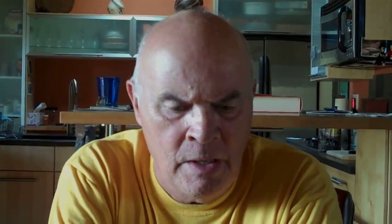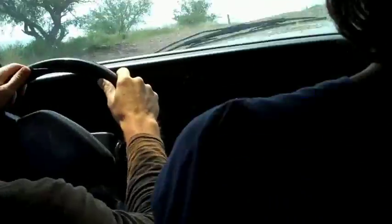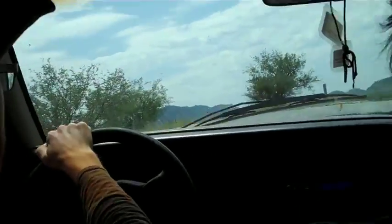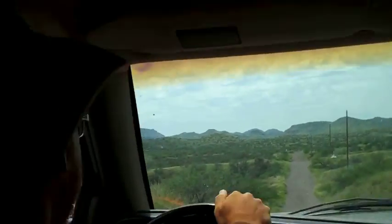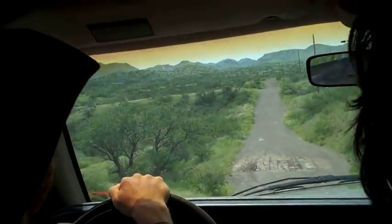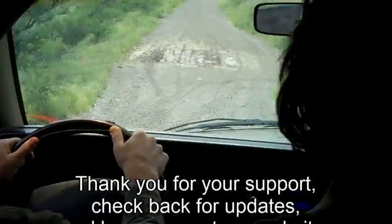We're way out in a pretty remote area. It's very bouncy. Very bouncy video. We might make someone throw up. That's the point — they'll donate if they throw up.